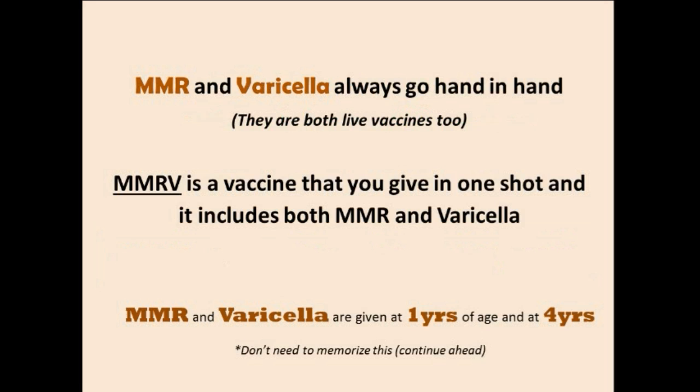Next, you should know the MMR and varicella vaccines. These two vaccines always go hand-in-hand. Whenever you see MMR in a schedule, you'll always see varicella. They are both live vaccines, and there's even a combined form called the MMRV vaccine, which is just MMR plus varicella in one shot.